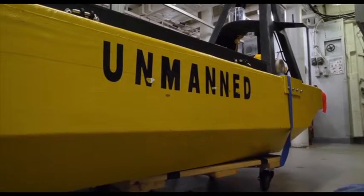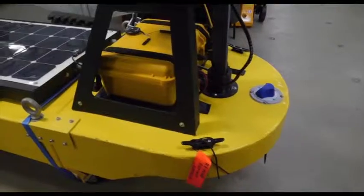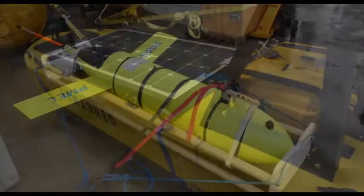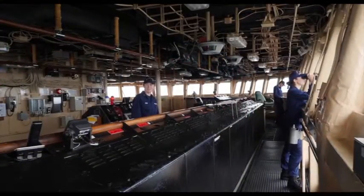Check out the largest polar icebreaker in the U.S. Coast Guard fleet as we tell you more about their unique mission. The Coast Guard Cutter Healey is the most technologically advanced vessel of its kind to conduct critical research based primarily in the Arctic. It's the largest and most technologically advanced polar icebreaker in the U.S. Coast Guard's fleet.